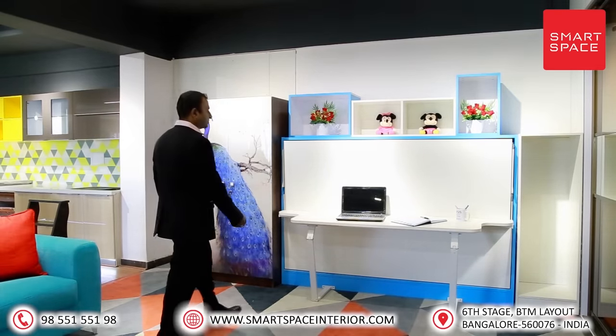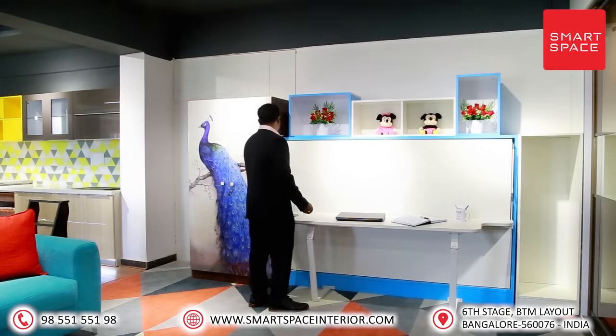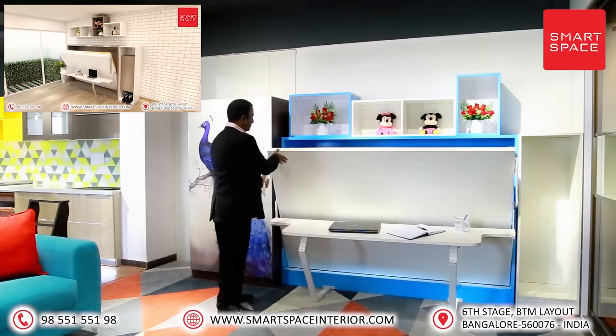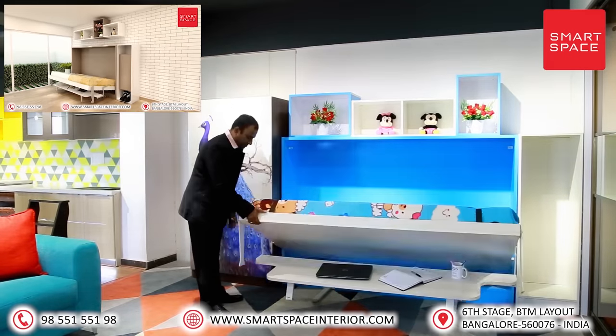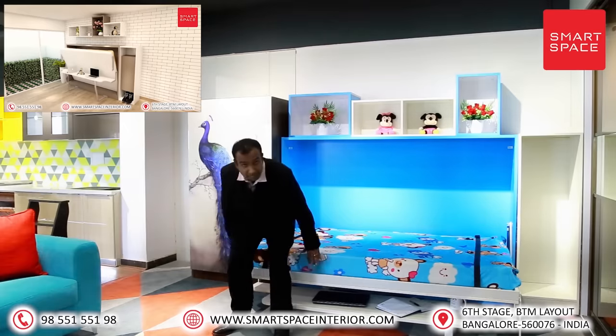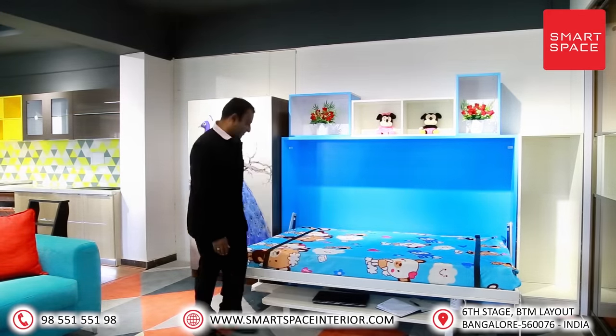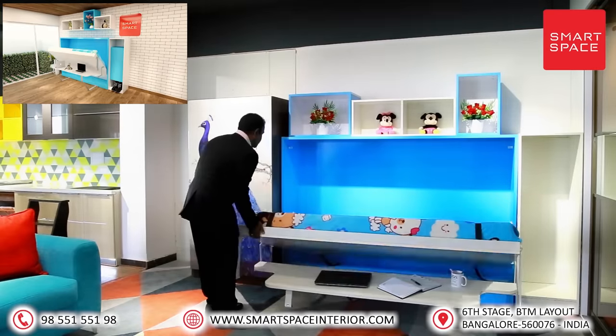Product four: Horizontal bed-cum-study table. This marvelous bed can mount onto the wall and create a study table. The fascinating thing about it is you can fold and unfold the bed without removing things placed on the study table. It is best suitable for students and office employees to work or study at home.